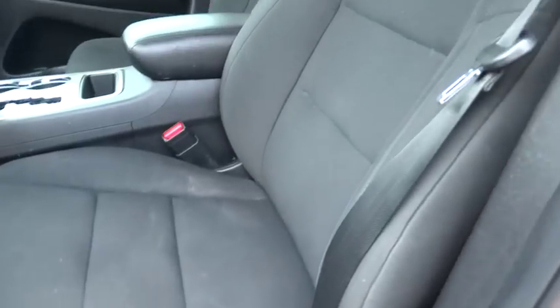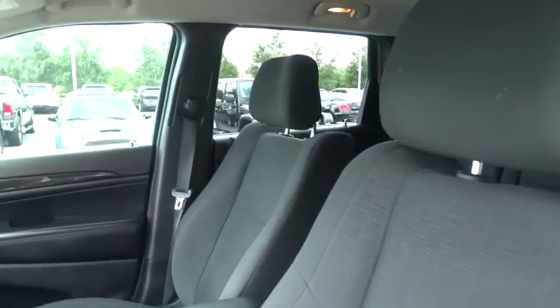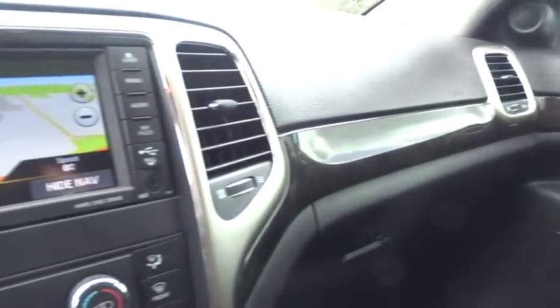This vehicle is Carfax certified, one owner, and qualifies for Carfax's buy-back guarantee. This isn't just a vehicle, it's an experience. So stop in for a test drive today.